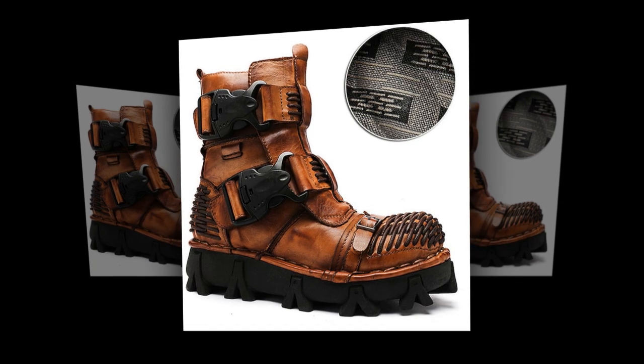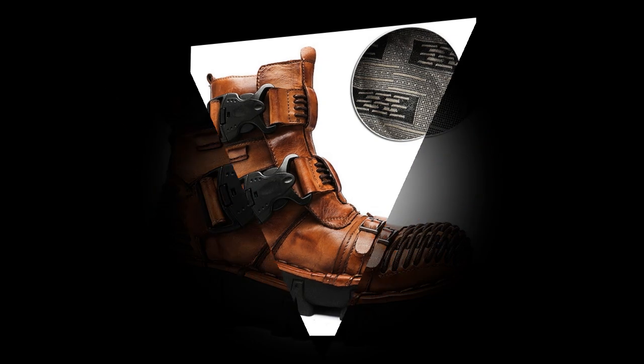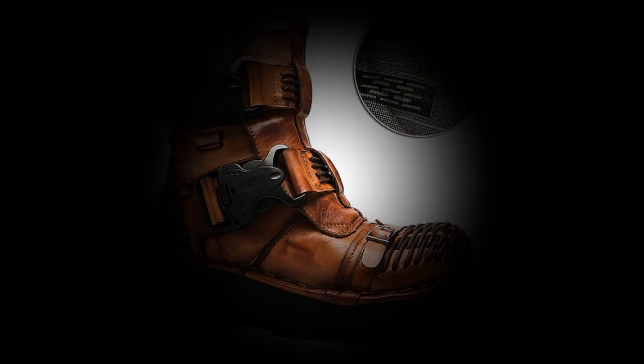Highlights. Our boots boast premium-quality leather uppers, ensuring durability and a timeless look. Specifically designed for hiking, these boots offer unparalleled support and comfort, making them ideal for tackling challenging terrains.